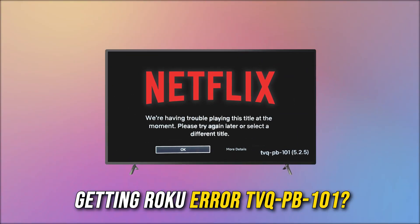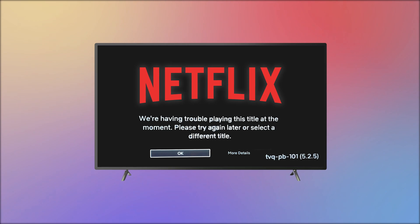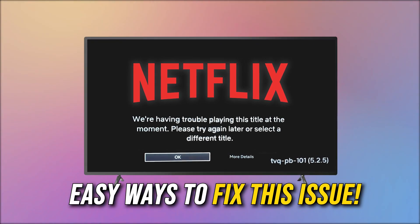Are you getting Roku Error TVQ-PB-101? Then you are at the right place. We have got some easy ways to fix this issue. Welcome back to Silicophilic, your go-to source for tech tips and fixes.